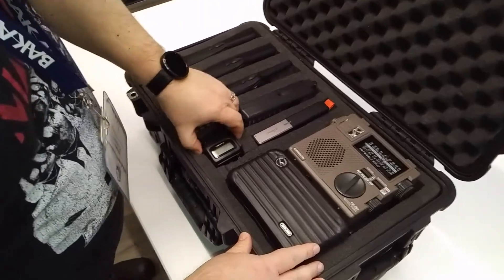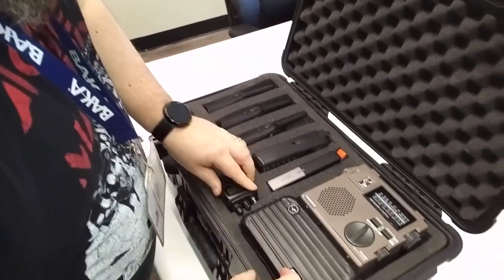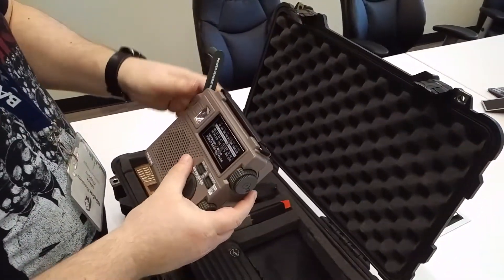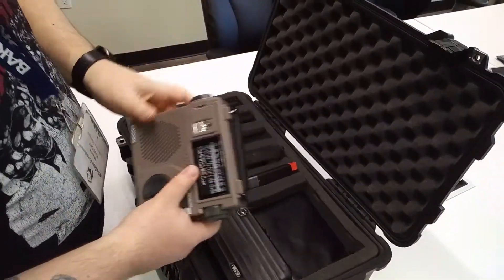Let's see — we've got an FM transceiver. That's kind of neat. And what tech bugout kit would be complete without a crank radio? Man, that's awesome — look at that bad boy. Yeah, have fun cranking that.